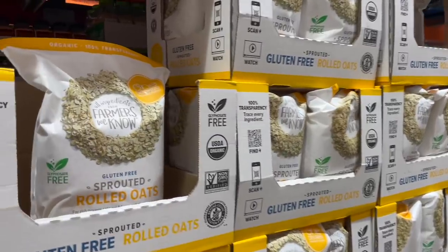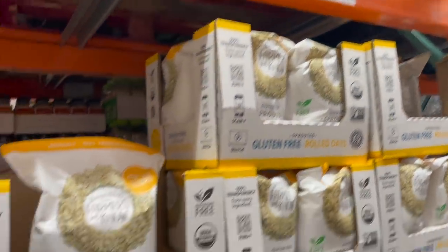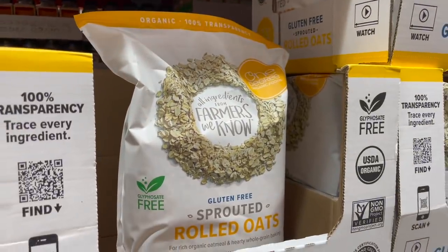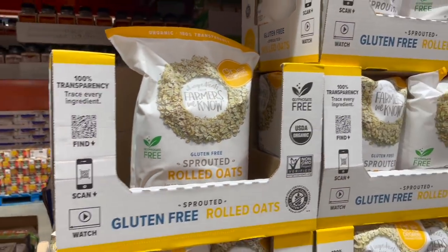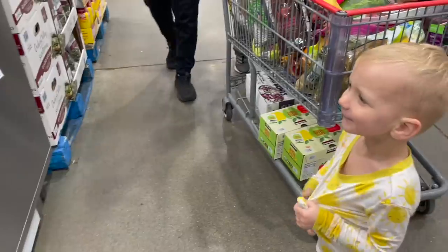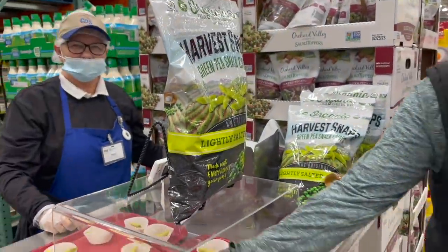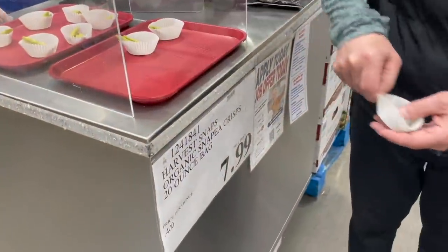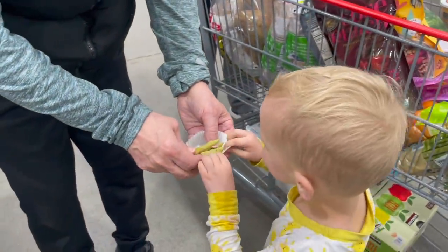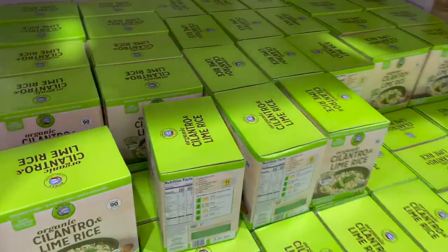I always share these oats with you — right now they're not on sale but $7.49 for a massive 80-ounce bag of organic, gluten-free, sprouted oats. Also here are the Harvest Snapped green peas for $7.99 — we'll see if he likes them. These little organic cilantro and lime rice packets are cool too — six pouches, heat for 90 seconds in the microwave, $8.99.